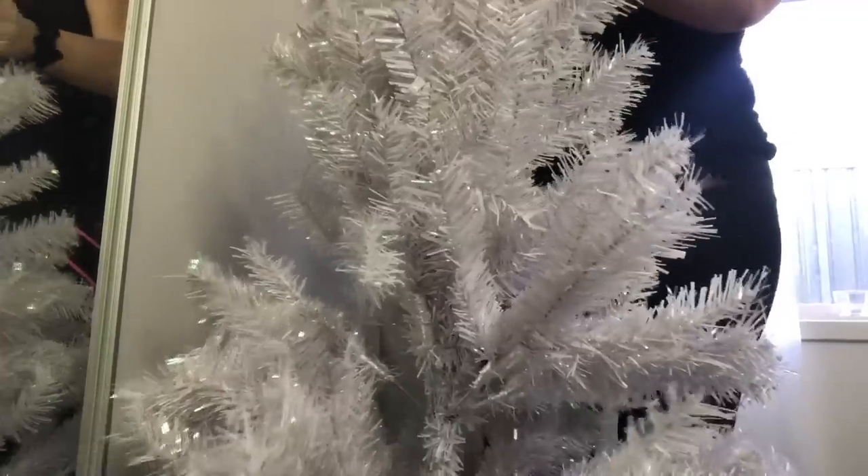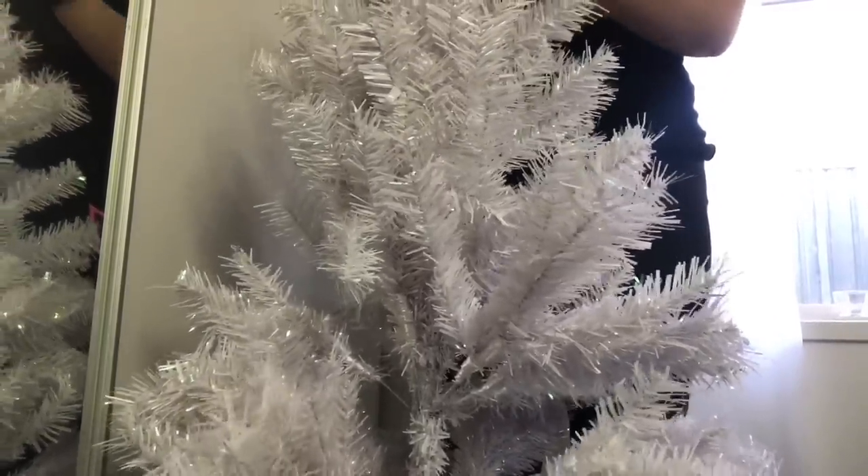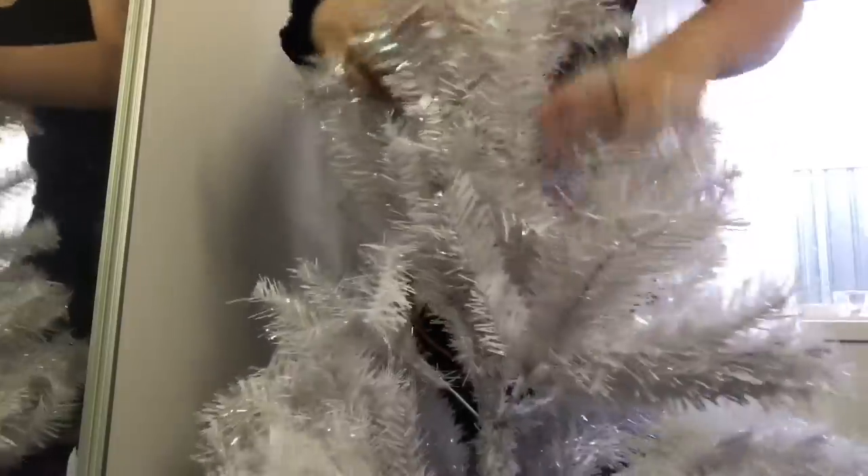Okay guys, this has officially been going for 20 minutes and I still haven't put up the Christmas tree. Why is this so hard? There's a big gap there.